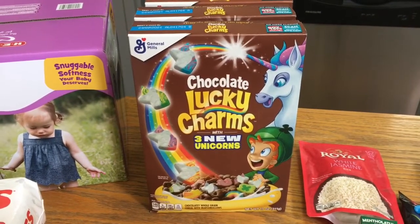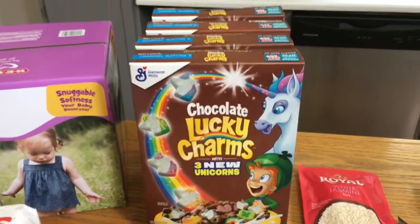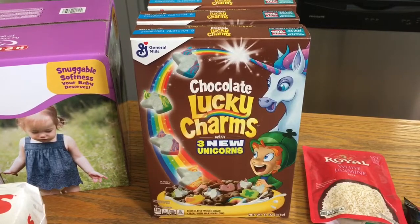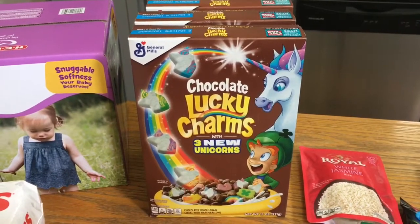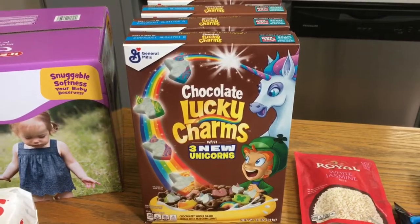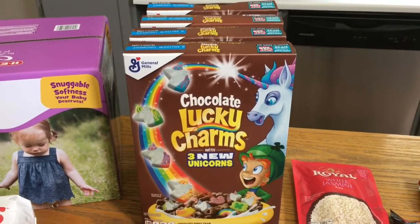The chocolate Lucky Charms is probably what I was most excited about for this haul. I picked up four boxes of these — these were $2.98. There is a buy one get one free yellow coupon, so I used two of those. I also used a dollar off two digital coupon on the two that I was paying for, and then I got a dollar back from Saving Star making these 99 cents a box.